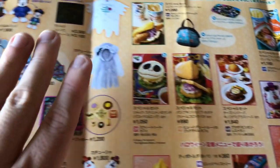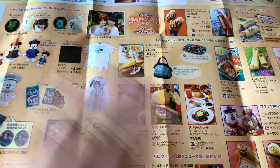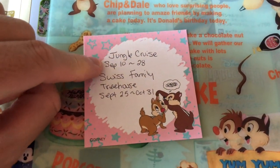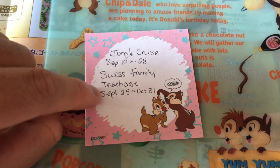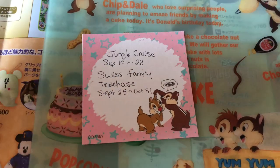Remember all the merchandise is available until October 31st — after that it is gone. Just a quick reminder that Jungle Cruise is closed from September 10th until the 28th, so it'll reopen on the 29th. The Swiss Family Treehouse is closed September 25th until October 31st, just so you know.